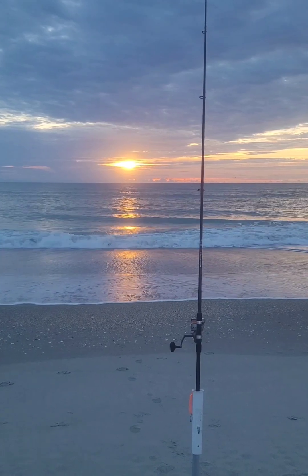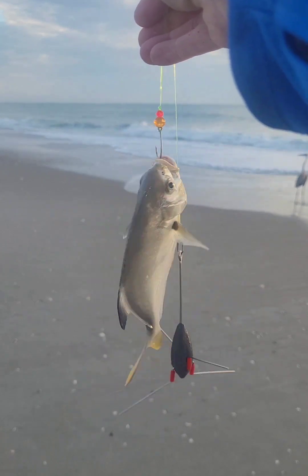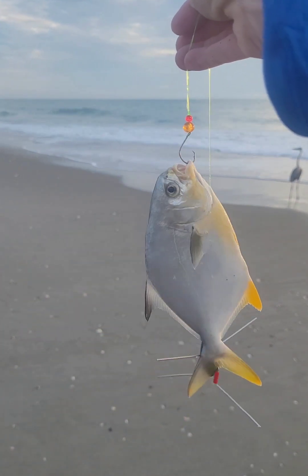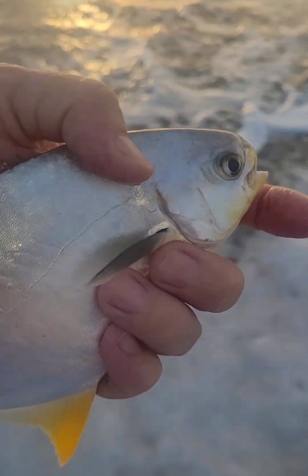The water's clear, so we might be able to get on some fish today. The first fish of the day is a pompano down here at Melbourne Beach on the 23rd of July. It's undersized, so we're going to get it off and send it back. We're catching pompano this week down here at Melbourne Beach.